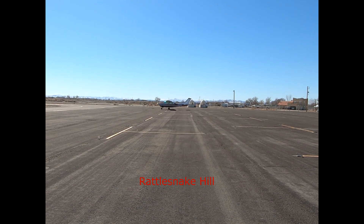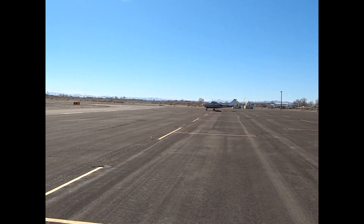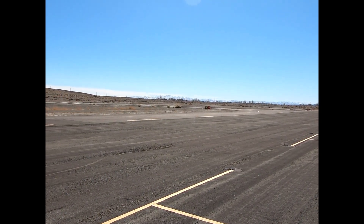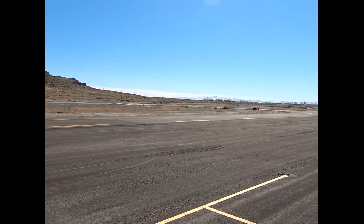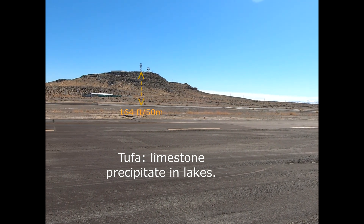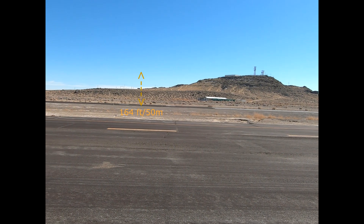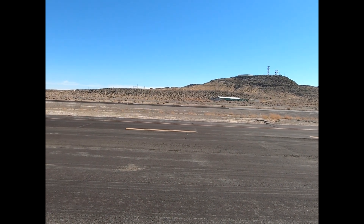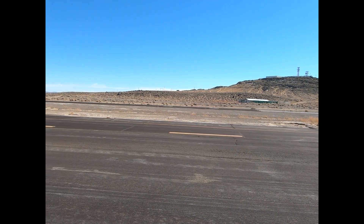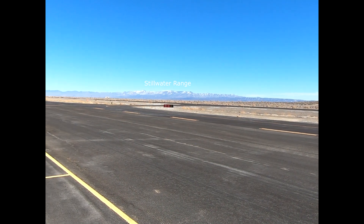Rattlesnake Hill is the oldest of our volcanic trio at one million years old. Pleistocene tufa deposits go right to the top, so it was covered with water at one time. On the north side are Lake Lahontan deposits. Now it is a convenient landmark for pilots coming and going.